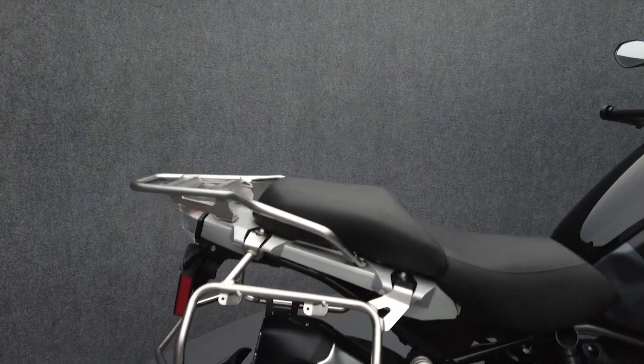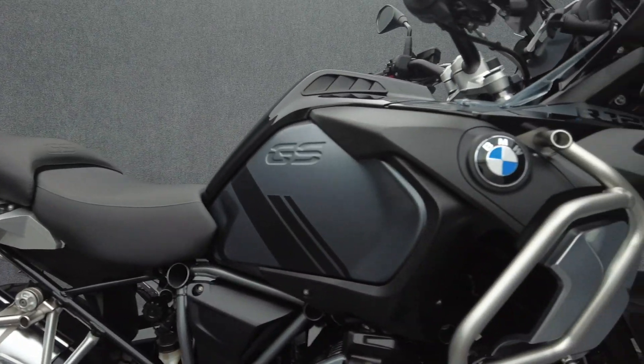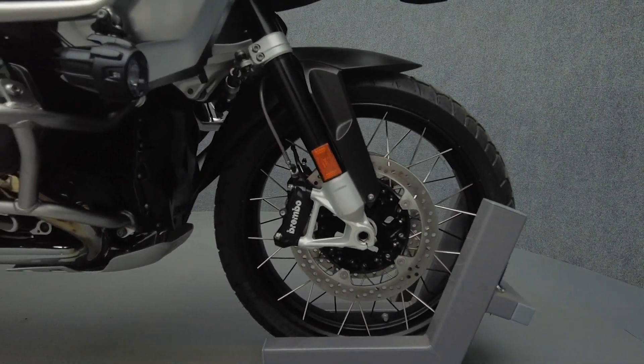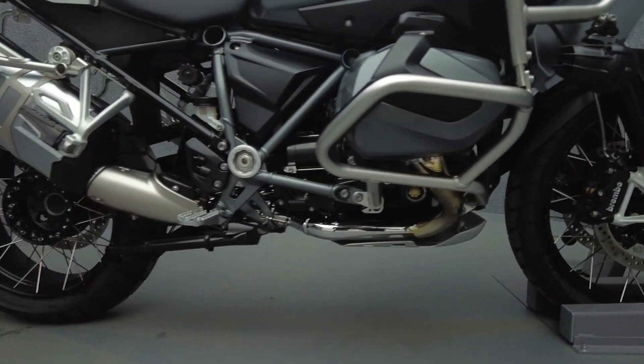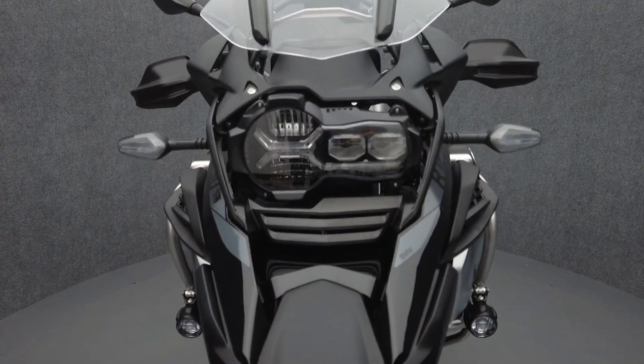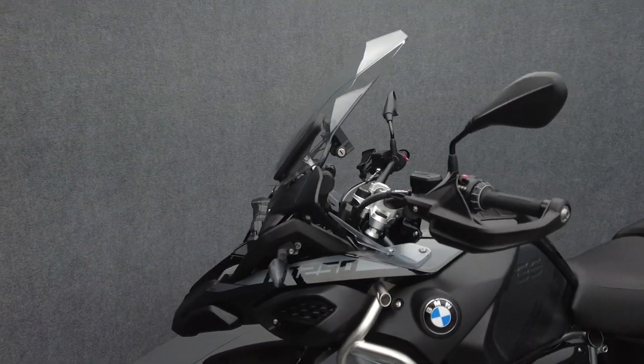Accessories include GPS prep, gear assist, keyless ride, chrome exhaust pipe, cruising lights, saddlebag stays, cross spoke wheels, heated grips and seats, an upgraded brake light, TPMS, and keyless ignition. It also features LED auxiliary lights, ABS, traction control, cruise control, electronic suspension, and an onboard computer.